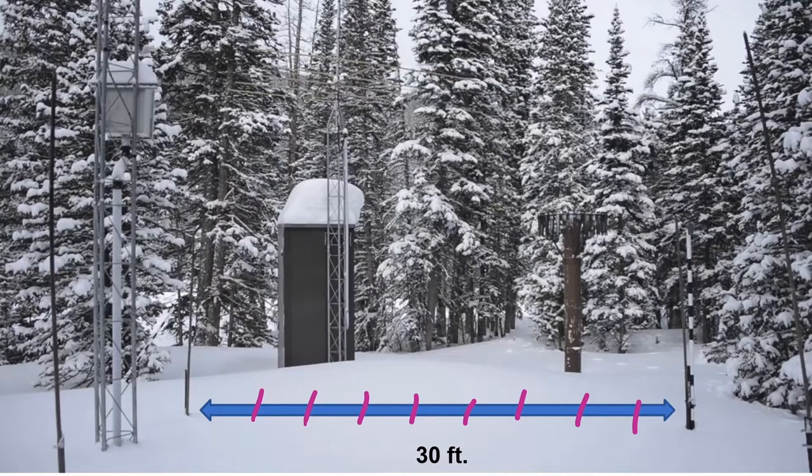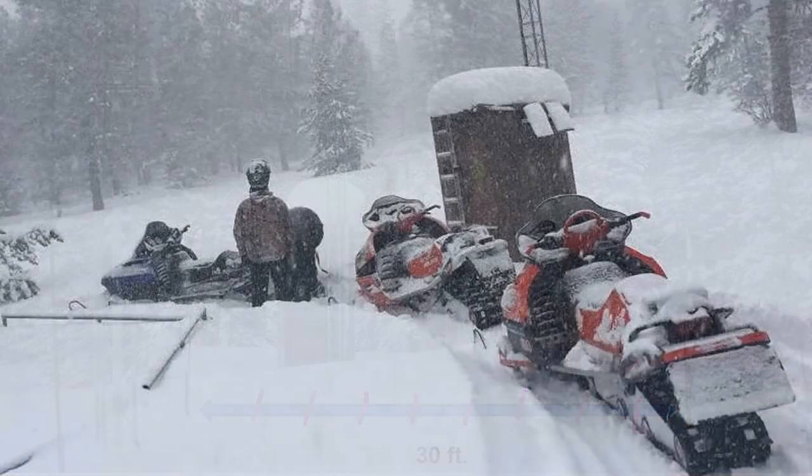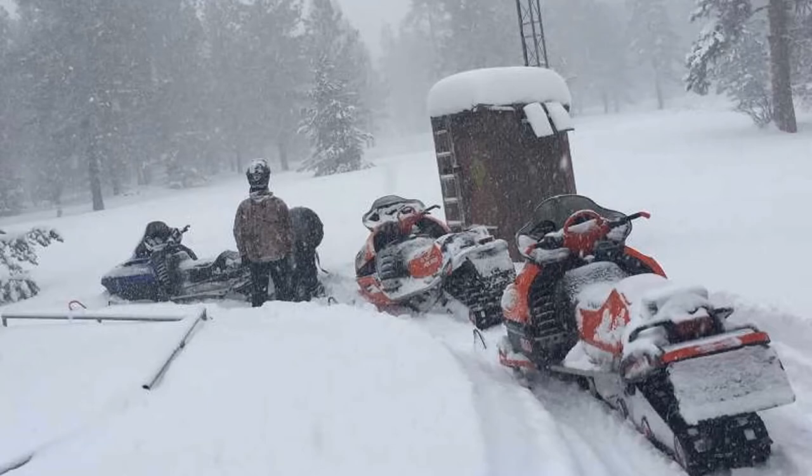The question is, how do scientists get here? These measurements, which are taken monthly from January to June, require surveyors to travel by helicopter, skis, or as pictured here, by snowmobile. Sounds like a fun job!